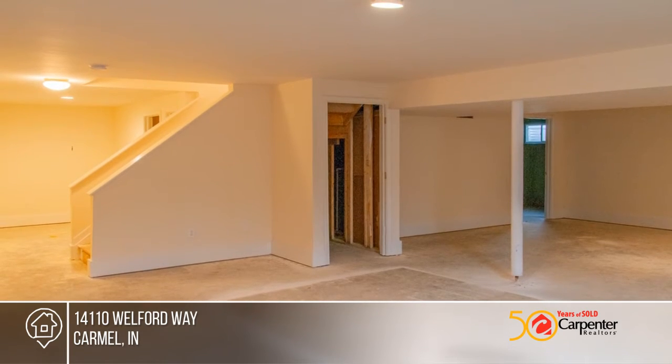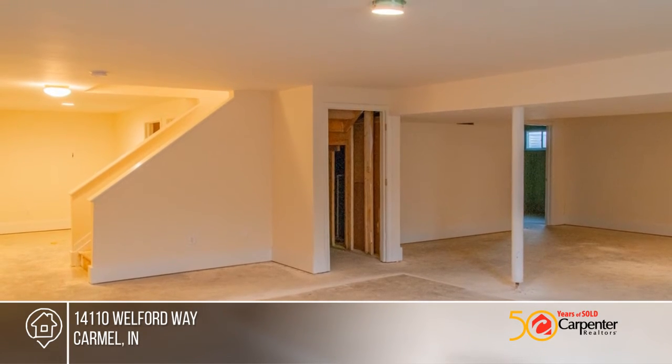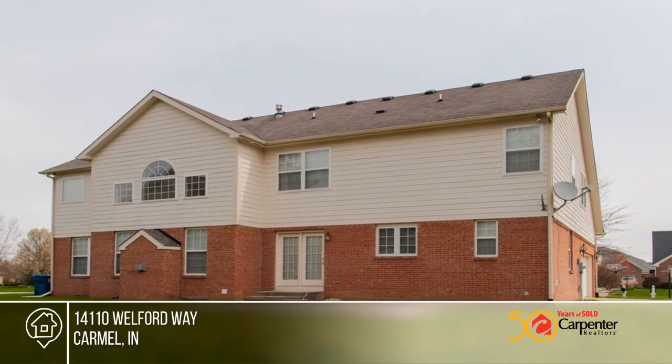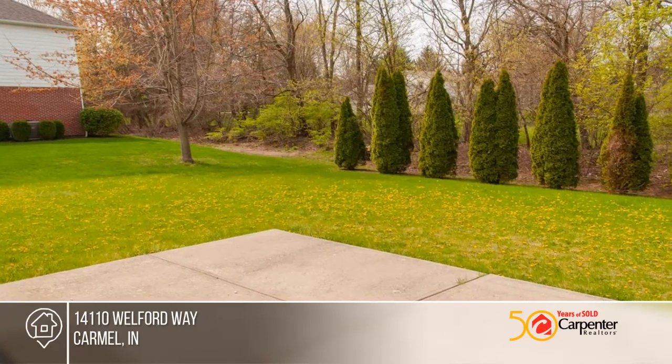The kitchen is spacious with white cabinetry, a center island, and all appliances included. Other features include hardwood flooring in the entry, hallway, half bath, and kitchen.